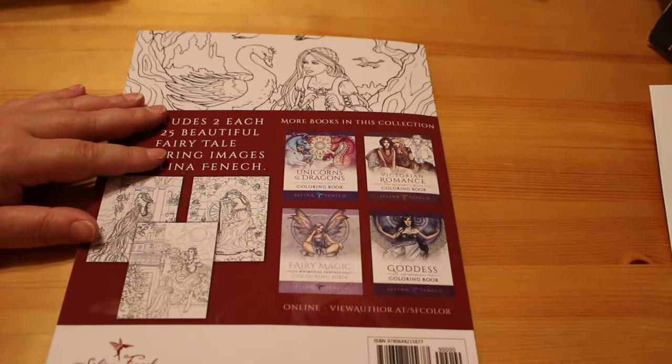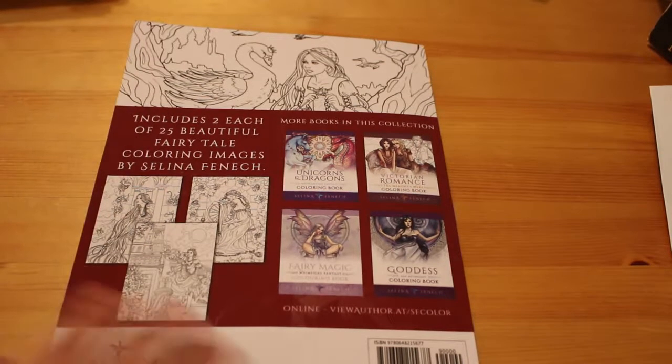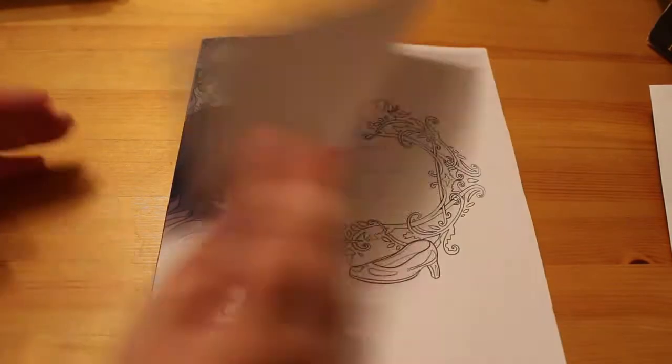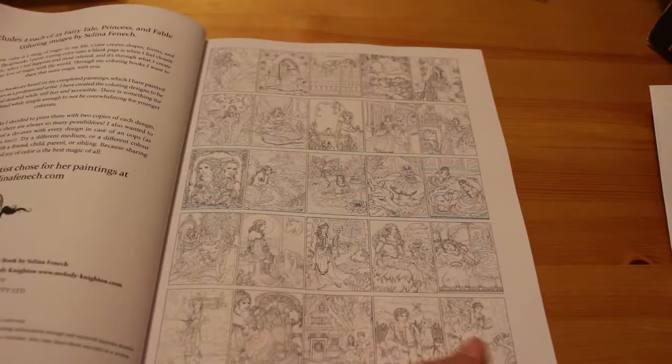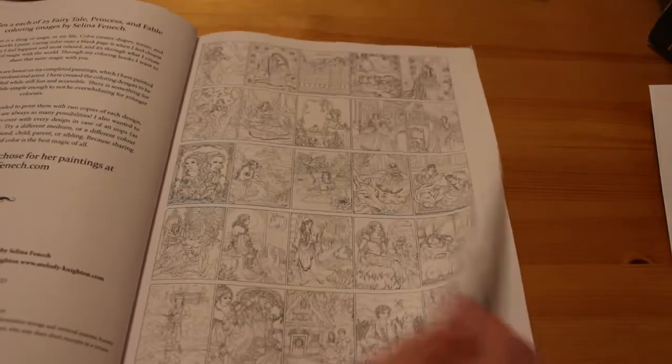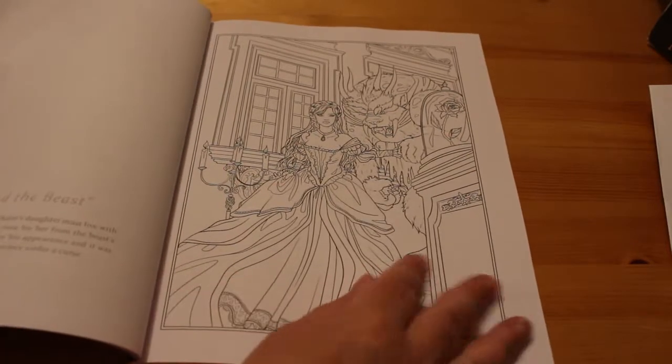There are so many I haven't got — I do need to get more of the books. So let's have a start and look at it. It's a lovely cover. Usual 'this book belongs to' page. We've got a sample of all the images and then the first one is Beauty and the Beast.